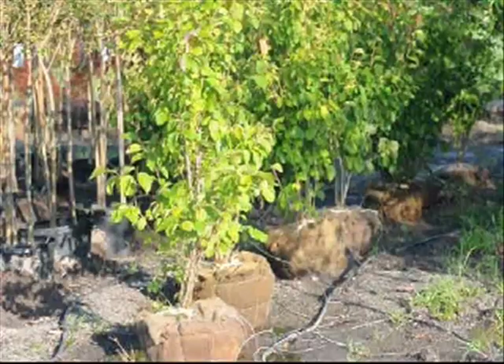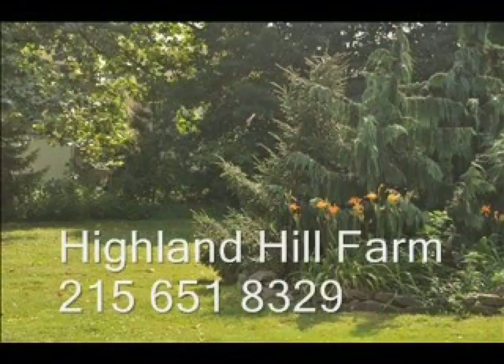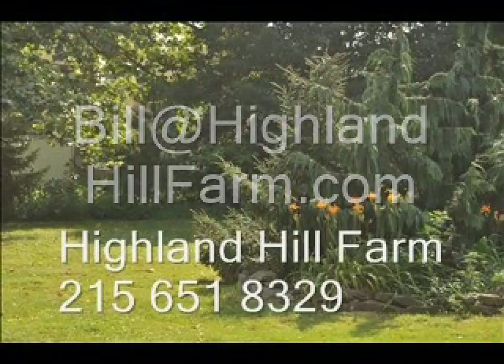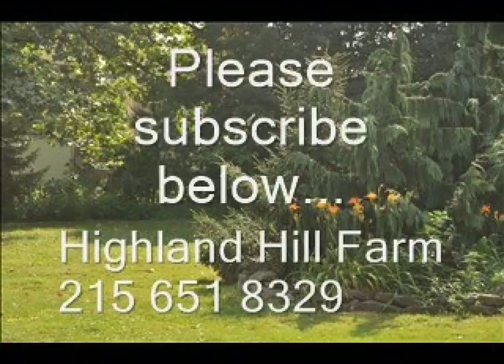Call us at 215-651-8329. This is Bill at Highland Hill Farm. Thank you. If you have questions about trees and shrubs, give us a call at Highland Hill Farm at 215-651-8329, or email us at Bill at HighlandHillFarm.com. If you like this video, I hope you subscribe — please go to the subscribe button and subscribe to our videos. Thank you. Have a nice one. Bye-bye.